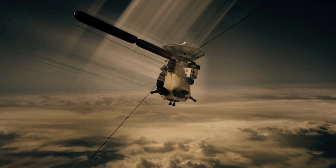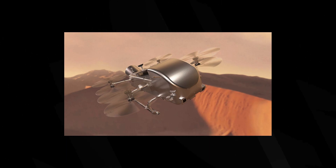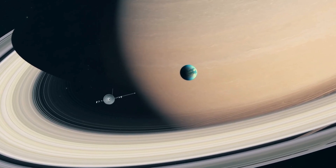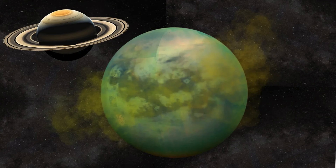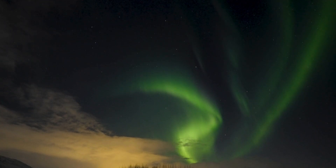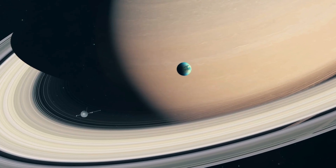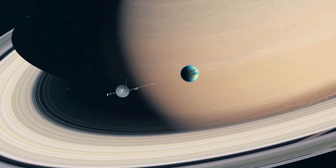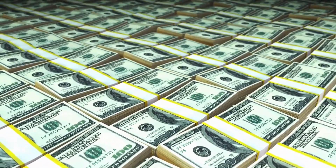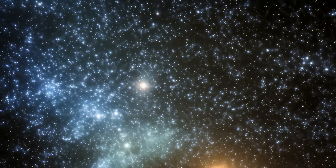The discoveries from Cassini and Huygens have fueled NASA's next ambitious mission: Dragonfly, a nuclear-powered rotorcraft set to launch in 2028 and arrive at Titan in 2034. Unlike previous missions, Dragonfly will be a flying explorer, hopping across Titan's surface to sample its diverse terrains. With a mobile laboratory onboard, it will analyze the moon's chemistry, searching for signs of prebiotic molecules or even primitive microbial life. Thanks to Titan's low gravity and dense atmosphere, the rotorcraft can soar like a bird, covering vast distances to study everything from dry riverbeds to methane lakes. This mission represents NASA's commitment to unlocking Titan's secrets and answering one of humanity's biggest questions: are we alone in the universe?